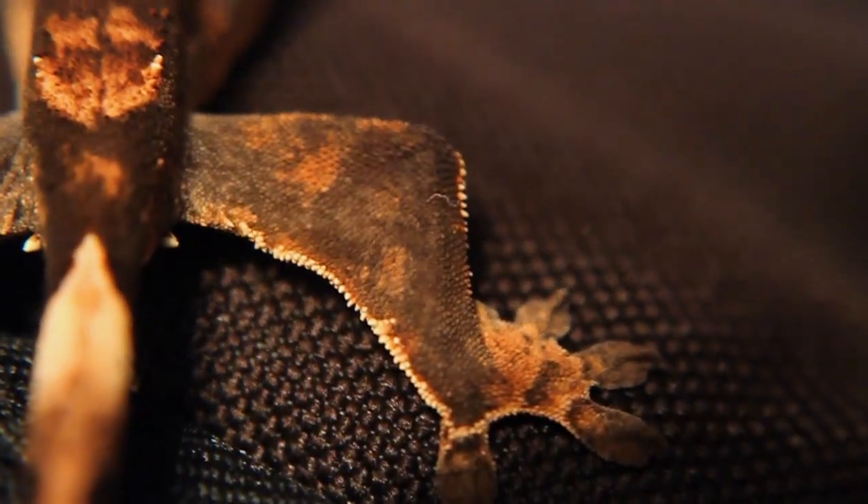But I really love Ember's patterns. That's why I think she's a Harlequin — just because they seem to have a lot of patterns that go up and down the legs.